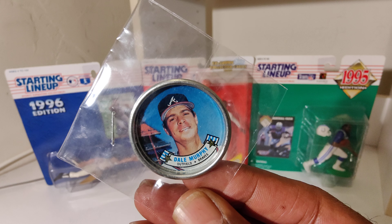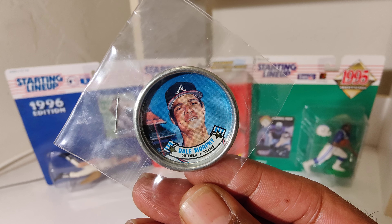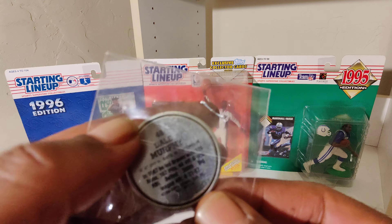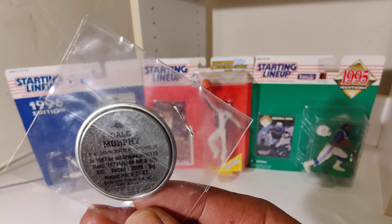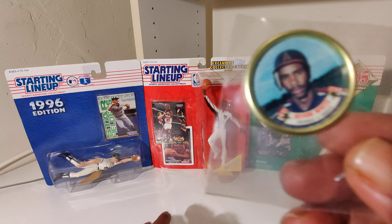Dale Murphy. Comment below, let me know if they're coins or caps y'all, I don't know. I think they're coins. Devon White.